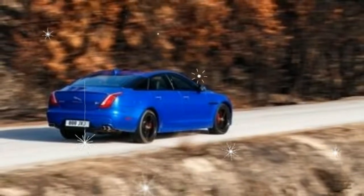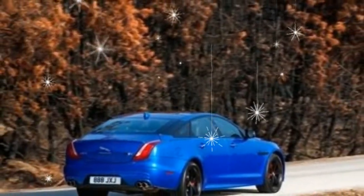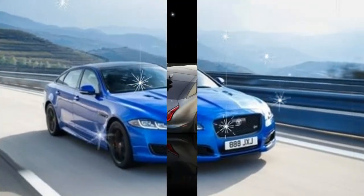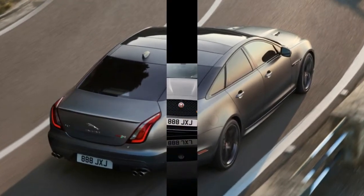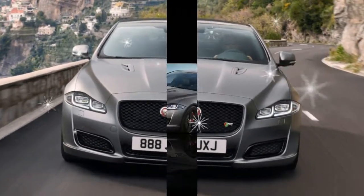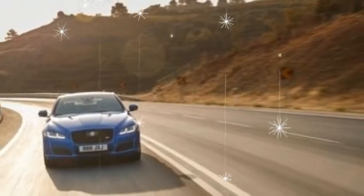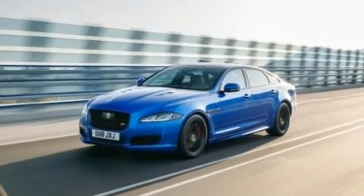At about 4,350 pounds, the long-wheelbase XJR 575 — the only version coming to the United States — weighs roughly 750 pounds less than BMW's 600-horsepower M760i and 700 pounds less than a Mercedes-AMG S63, though both of those models are burdened with the extra weight of all-wheel drive. Still, the XJR 575 is no luxury barge. Nimble and alive, the XJR's athleticism stands out in contrast with the bank vault-on-wheels character that's common in this class of near limos.